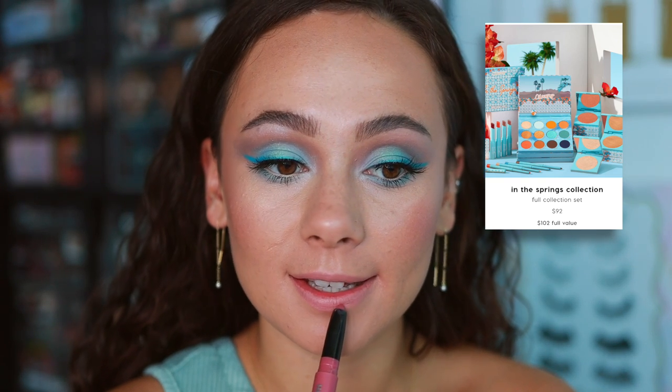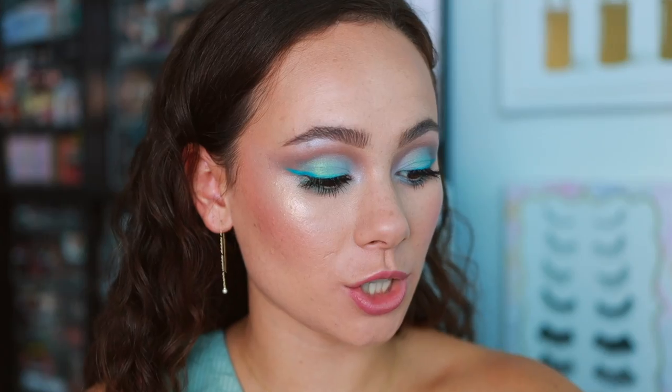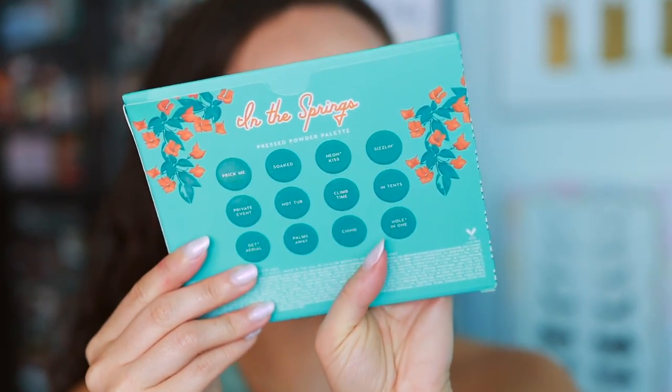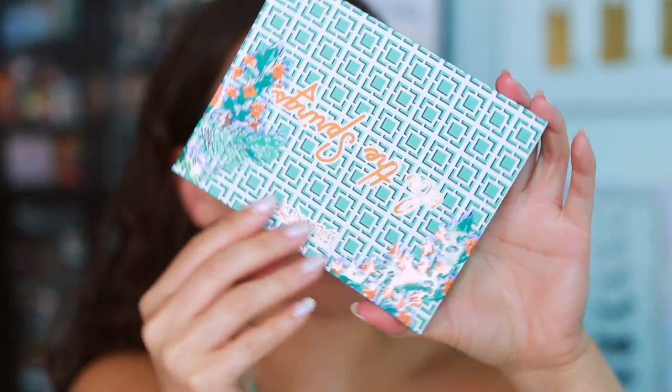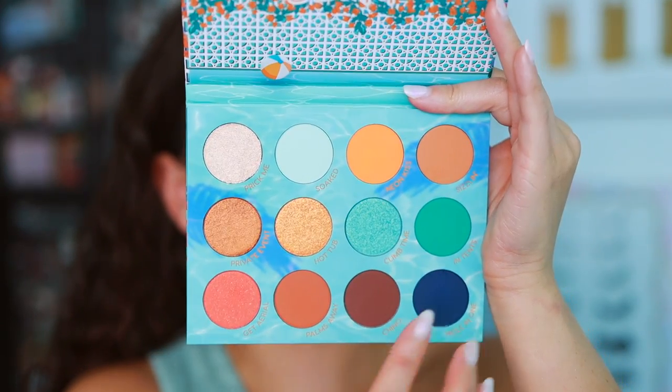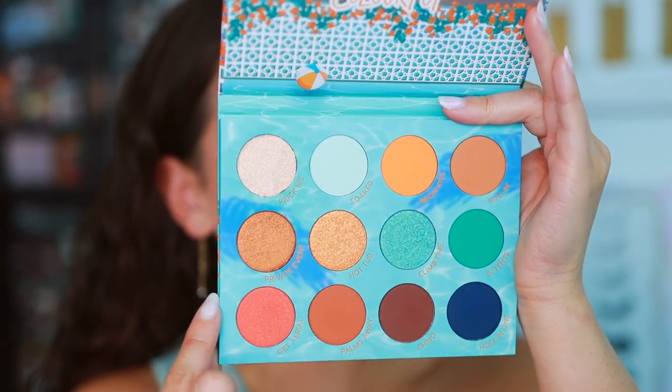Moving on to the In the Springs collection — it's a fairly large collection with an eyeshadow palette, three super shock highlighters, four cream gel liners, and four Glowing Lip formulas. The In the Springs pressed powder palette is $18 individually. The color story is really fun — lots of mattes with really complementary shimmer shades. ColourPop doesn't touch these kinds of shades very often. It's a super shock formulation and I have a good feeling about this one going into swatches.